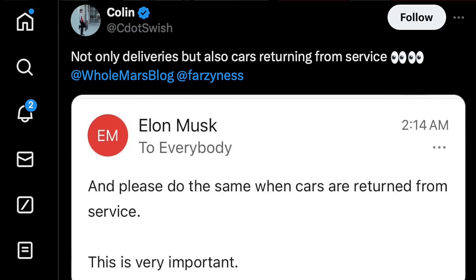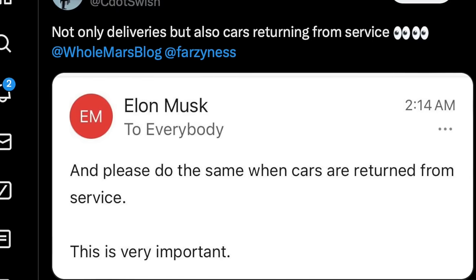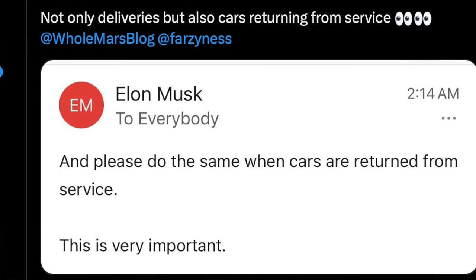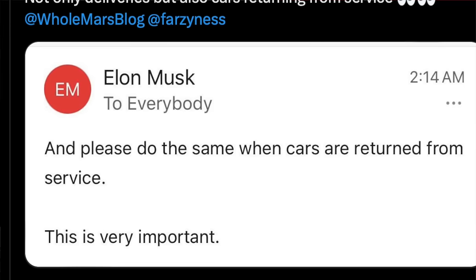Elon also didn't stop there, now saying that if your Tesla vehicle goes in for service, they will also be offering FSD beta demo drives — whether by yourself or with a service center employee. Needless to say, they really seem to be doubling down on all aspects of the company where they're just trying to encourage people: please, let's get more butts in seats and have as many potential customers as possible experience full self-driving beta.